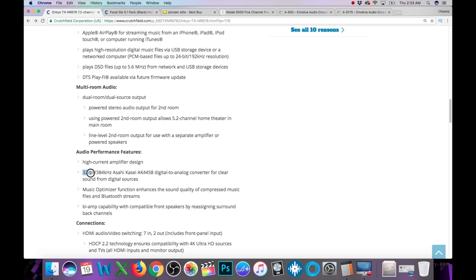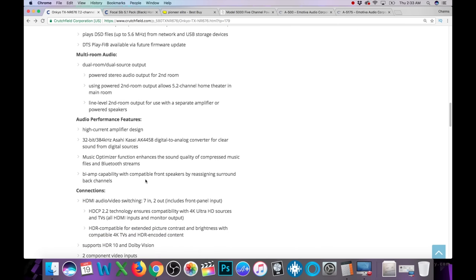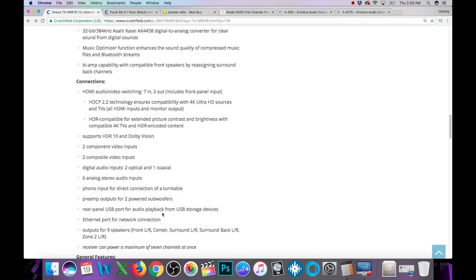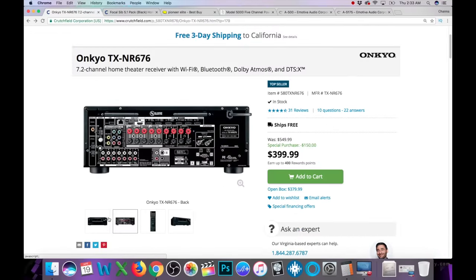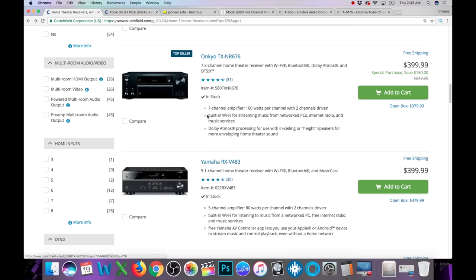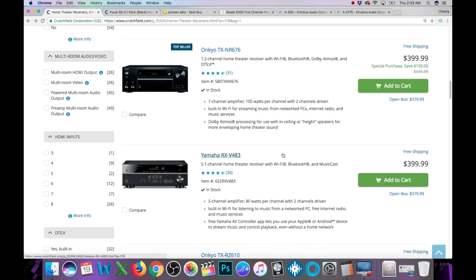Now here's what's interesting — they have a 32-bit, 384 kHz Asahi Kasei microprocessor, so AKM — that's what that stands for. That's actually pretty good and I was surprised when I saw that. It supports HDR10 and Dolby Vision as well. All in all, not bad for the price. This is $399, on sale from $549, probably because the NR686 has just been released — I just saw it on Onkyo's Instagram page.